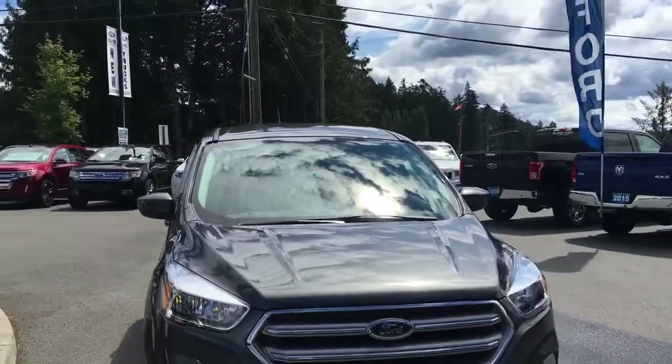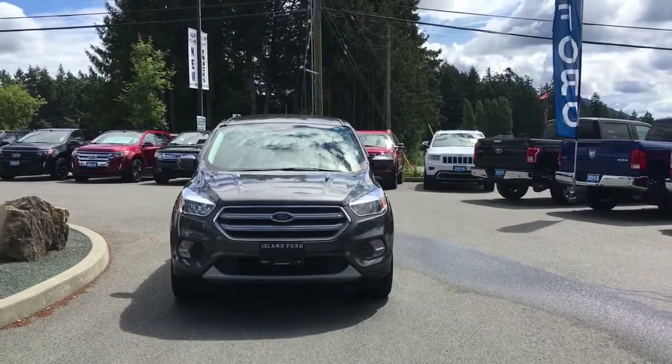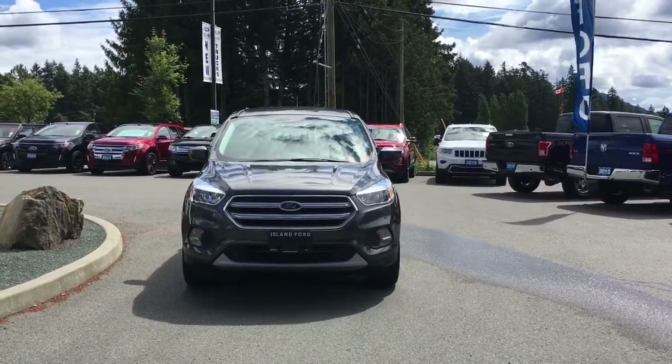Heated and powered side view mirrors, rock shield on the hood, halogen headlights, fog lights — and so many more reasons to visit us at Island Ford Superstore, BC's number one rated Ford dealer.